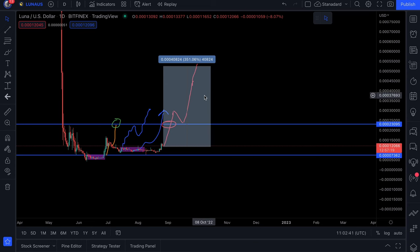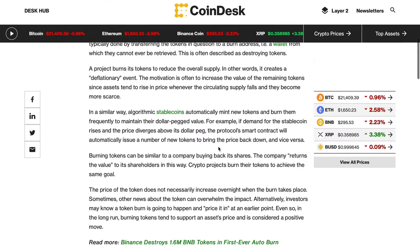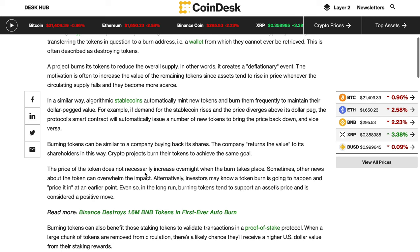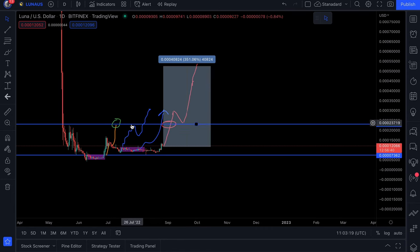The reduction in supply should inflate the price. However, the price of a token does not necessarily increase overnight when a burn takes place. Sometimes other news can overwhelm the impact, or investors price it in at an earlier point. Even so, in the long run, burning tokens tends to support an asset's price and is considered a positive move. Just because token burns are happening doesn't mean this will rocket a million percent overnight, but over time we should see the effects — as we're already starting to see with Shiba Inu and other coins.